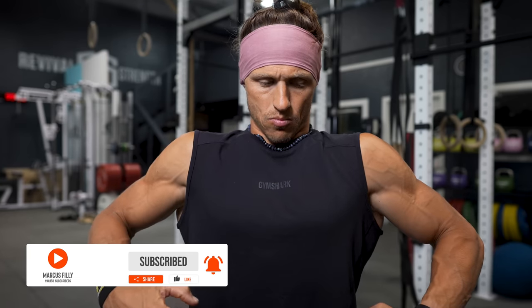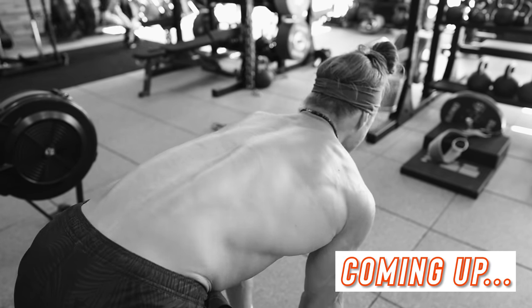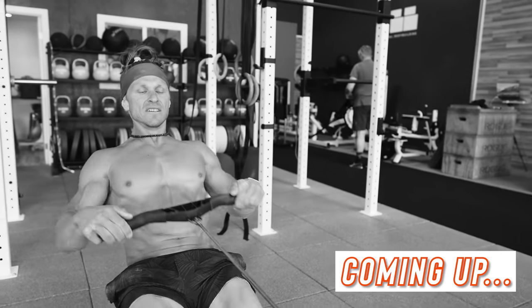In today's episode, I teach you how to build wings. Welcome back to another episode of Building Functional Muscle. I'm Marcus Filly, Functional Bodybuilding, and in part three of this series today, we are going to be hitting a back workout. Build the lats, build the upper back, build the traps — make the back of your upper body pop and strong.